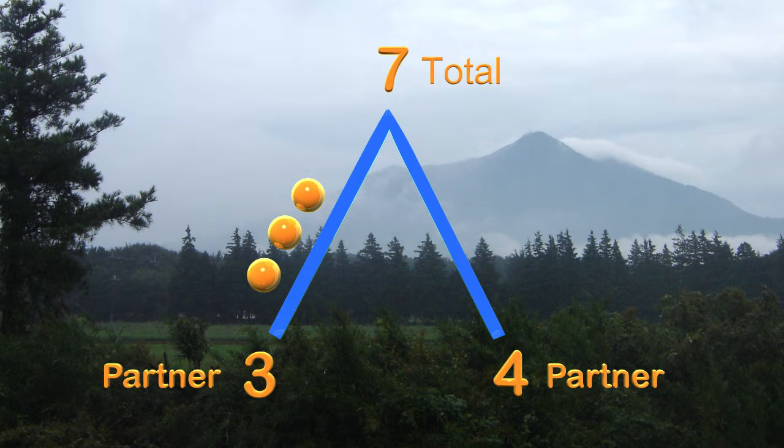If you said four, you are correct. We have one, two, three, four, five, six, seven — seven rollers in all, with three on the left side and four on the right side of the mountain. The partners three and four added together give us the total of seven. You are amazing! We can again see that the two partners on the bottom added together make up the total on the top of the mountain.